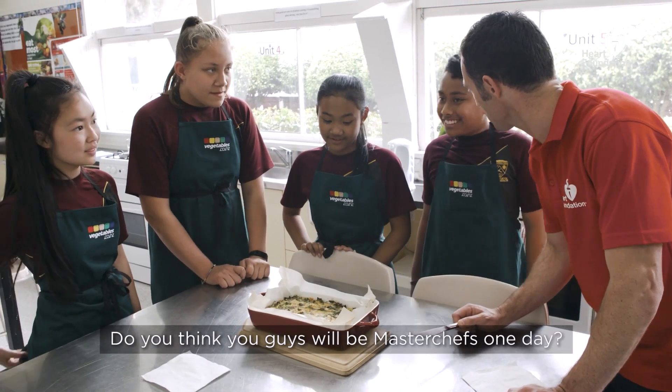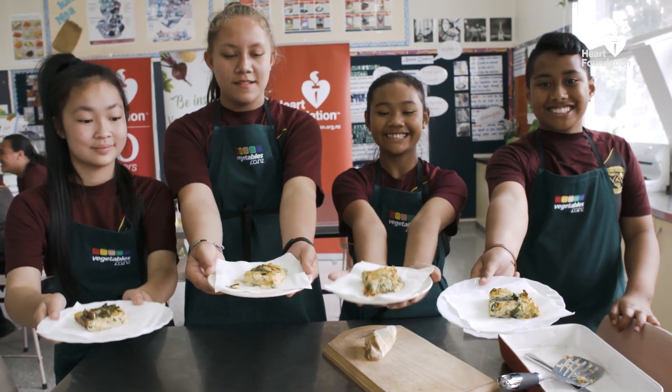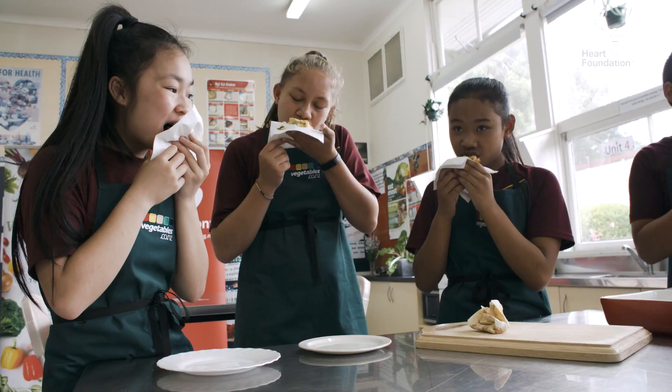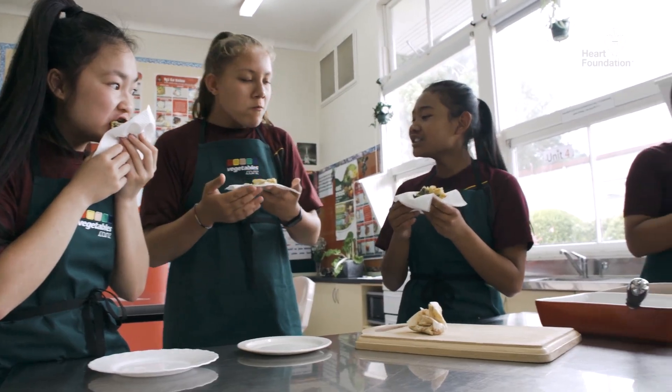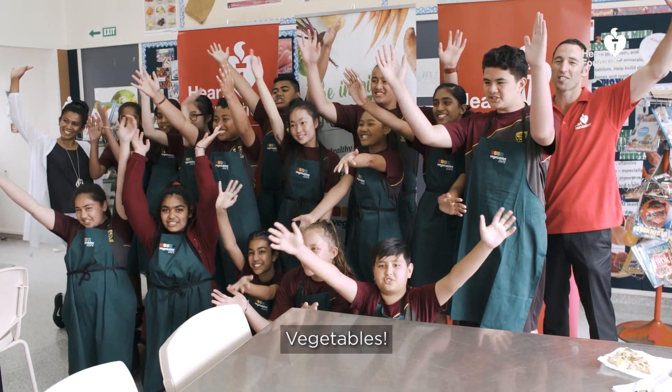Do you think you guys will be master chefs one day? Maybe, yeah! We also hope that students take the recipes home and use them with their parents and whānau. We expect these resources and tools to not only help children develop this essential life skill, but also invest in the health of future generations to come.